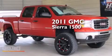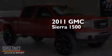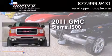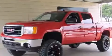This is a 2011 GMC Sierra 1500. It features a 5.3-liter, eight-cylinder engine, an automatic transmission, and four-wheel drive.